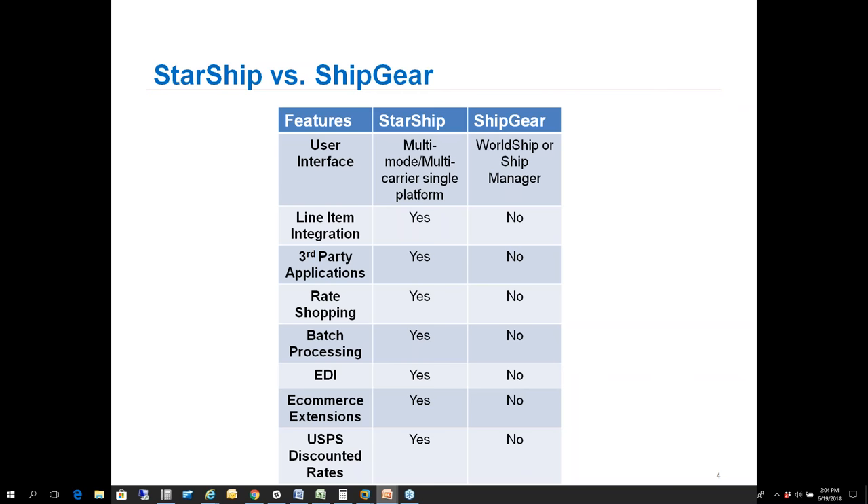Getting into the main differences between Starship and ShipGear: Starship is a single, multi-mode, multi-carrier platform with access to about two dozen different carrier integrations. ShipGear today is WorldShip or ShipManager only. Regarding line item integration, Starship pulls all line items from the sales order or invoice, allowing you to pack inside Starship and automate international documentation as well as BOLs for LTL. ShipGear only has header information coming into WorldShip or ShipManager.